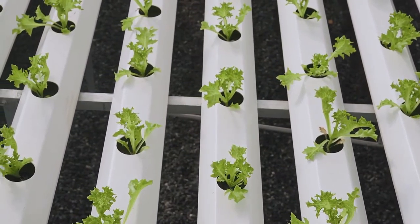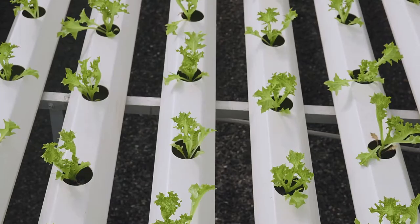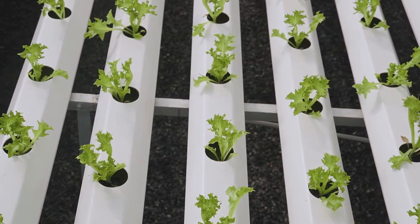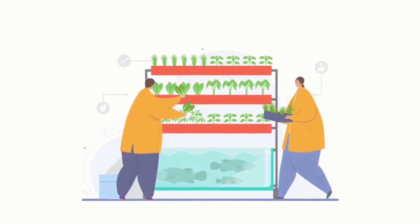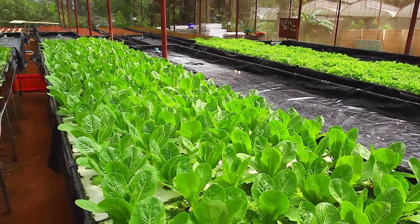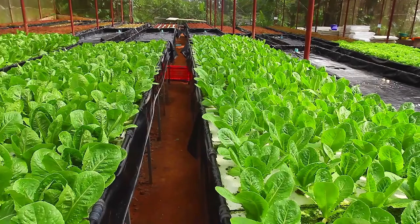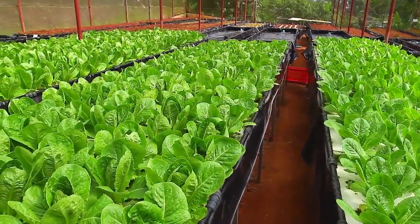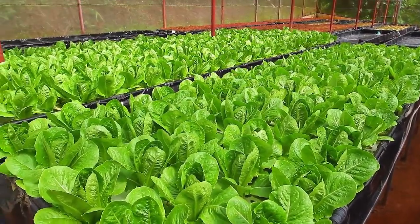When you have an aquaponics system in place, this is what happens: freshwater fish such as tilapia swim around in roughly one thousand to two thousand liters of water in one area of the system. When you feed the fish, waste material is produced, and unused fish feed also ends up in the water as waste. Ammonia is a chemical that your fish will produce because they regularly generate waste matter.